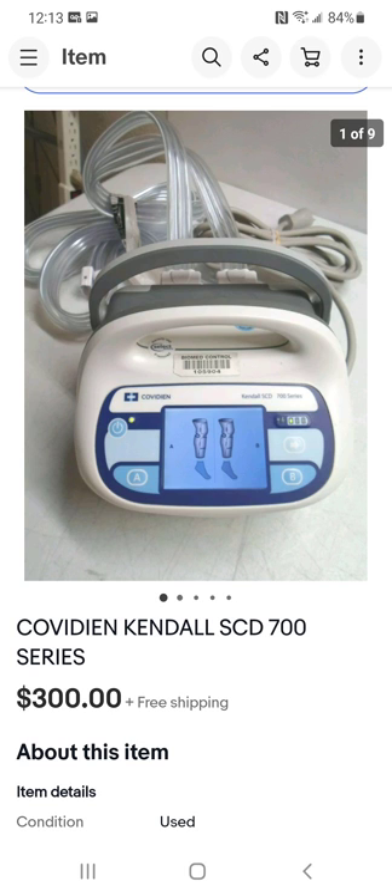A lot of medical equipment eBay doesn't allow you to sell — especially breathing machines — and rightly so, since a malfunctioning one can affect someone's health. I paid a lot for this one — $130, probably the most I've paid in a while. But I knew I could make money. It has parts that wrap around your leg — you put your leg into a cast-type sleeve that sends air pressure into your muscles, for people with bad circulation. I was able to sell the machine for $300.